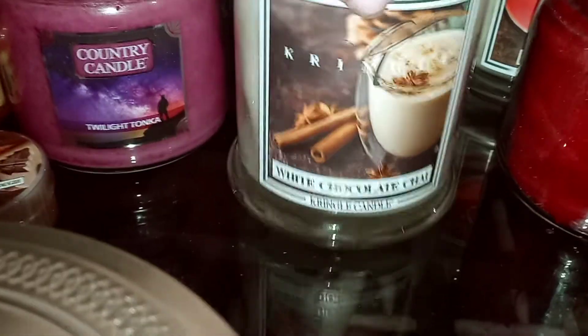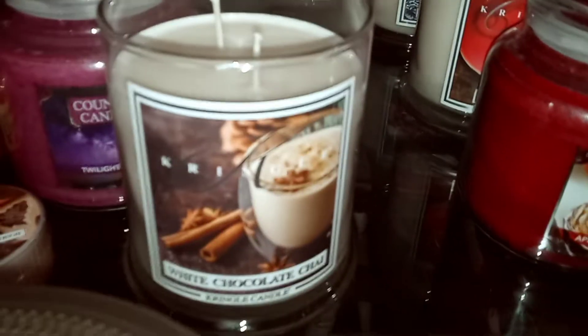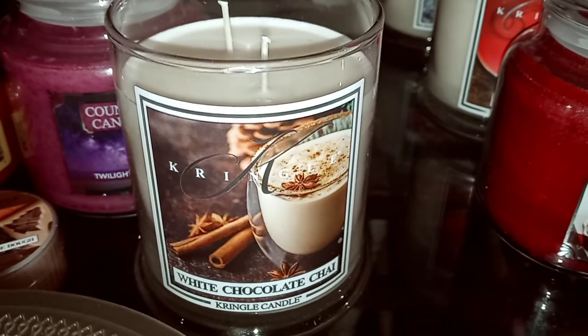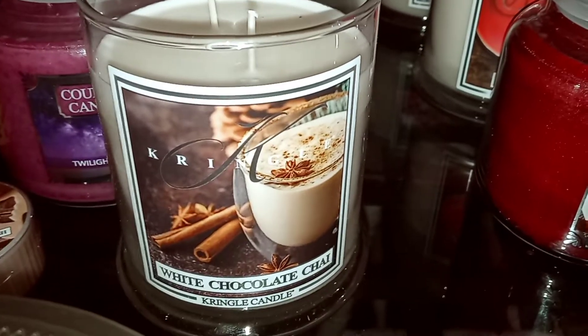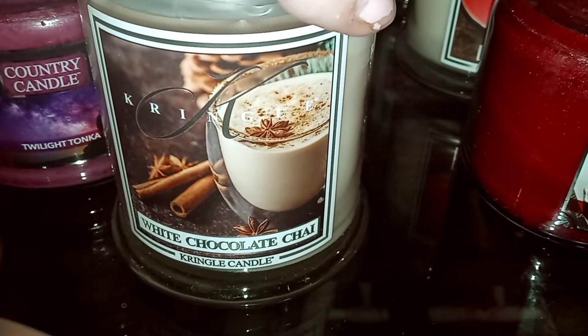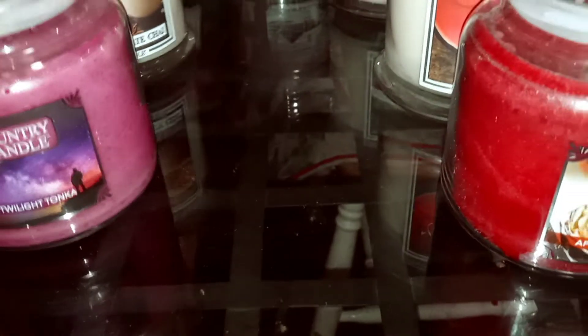Then we have White Chocolate Chai. I definitely get chai — some of those chai spices — but the sweetness is kind of subtle. It'll be interesting to see how much white chocolate comes through. I think that sweetness is going to be a little more subtle and you're going to get more of that chai tea. It does smell really good on cold though.